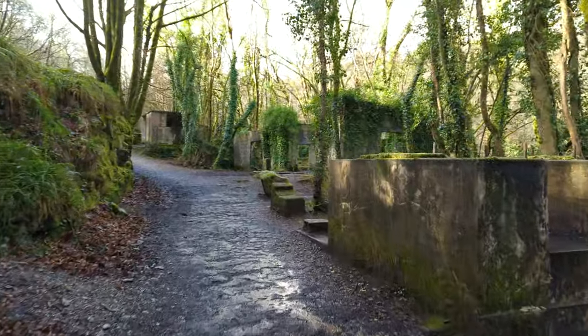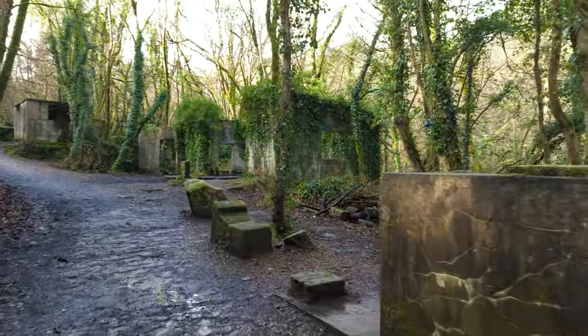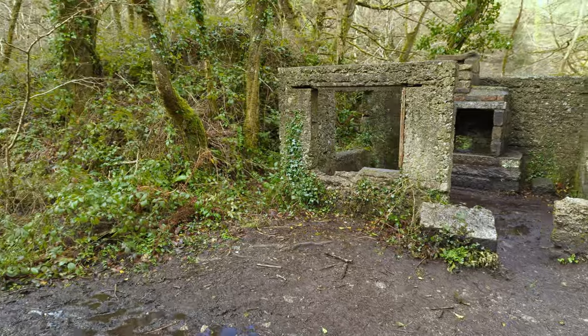Unlike most of Cornwall, where this would mean mining, these woodlands were home to something much more exciting — a gunpowder factory.